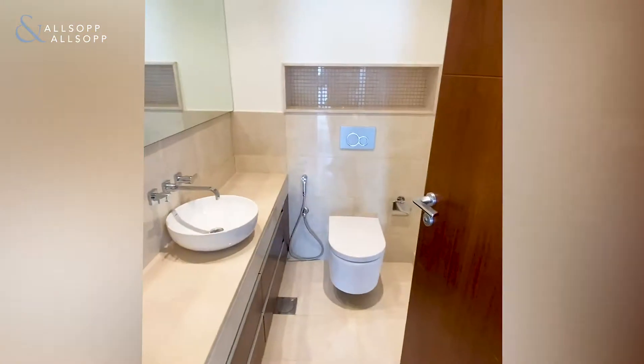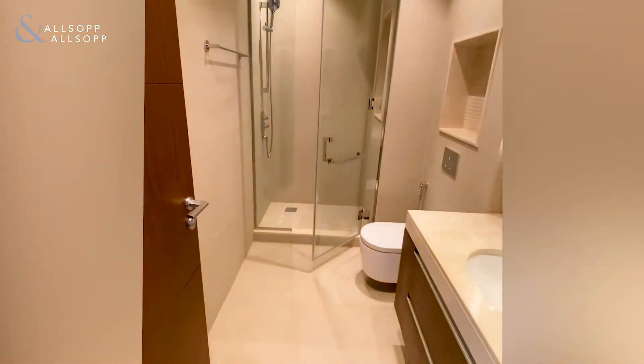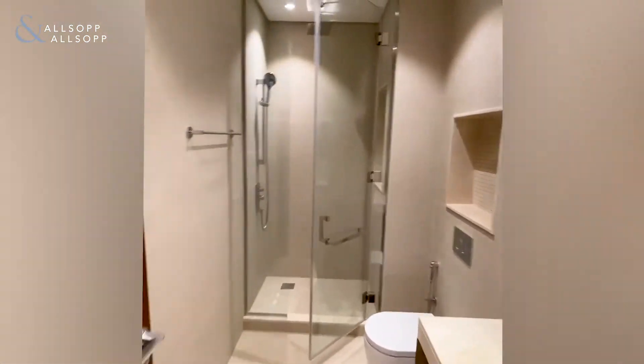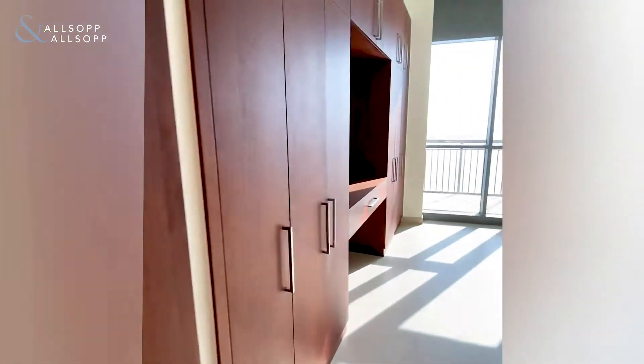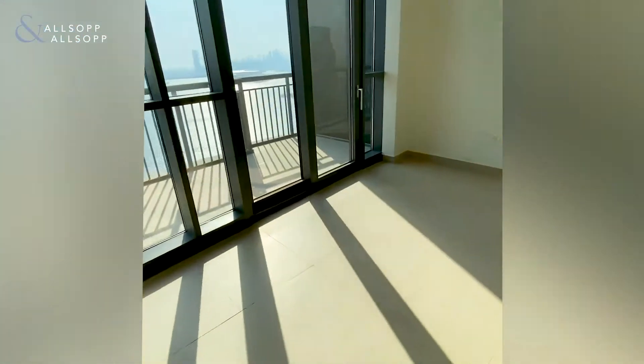We've got a guest WC here, and also a maid's room with its own en-suite bathroom. Now we're going to come into one of the bedrooms. All of the bedrooms have their own en-suite bathroom. This one has a large basin and rainfall shower, loads of wardrobe space, and a vanity station with a balcony leading on.